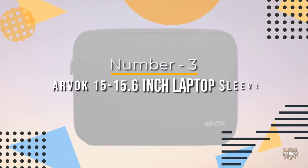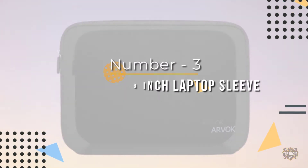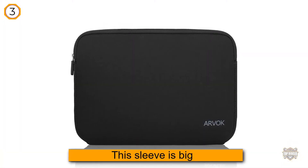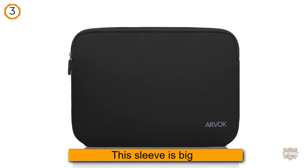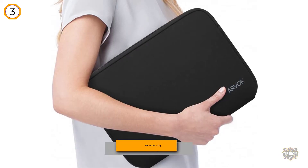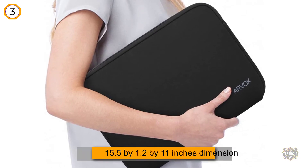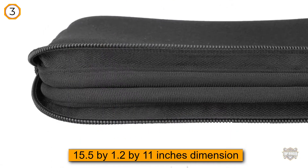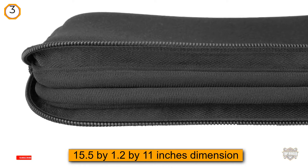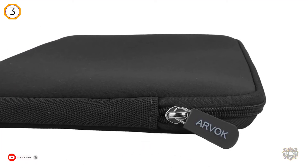Number three: the Arvok 15 to 15.6 inch laptop sleeve. This sleeve is big — it will carry your 15.6 inch Toshiba or Samsung, thanks to its 15.5 by 1.2 by 11 inch dimensions. It will even fit a large MacBook Pro, and features thick water-resistant neoprene material to shield your computer from scuffs, shocks, dust, and spills.